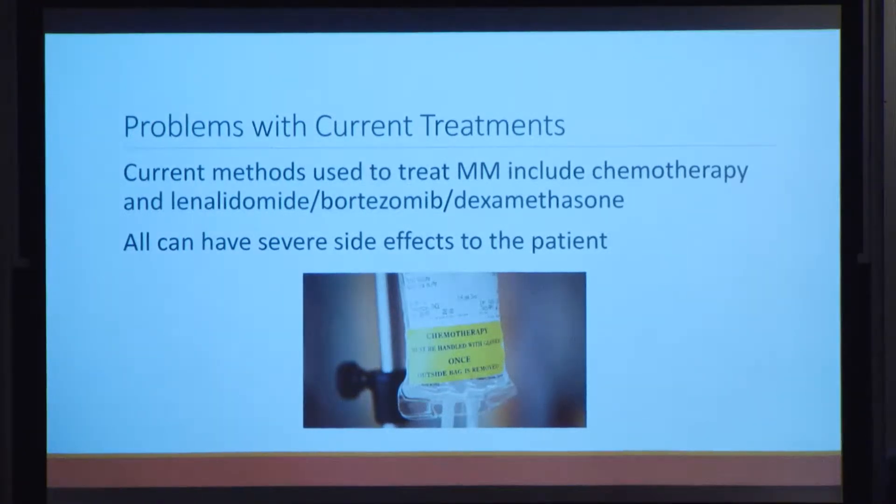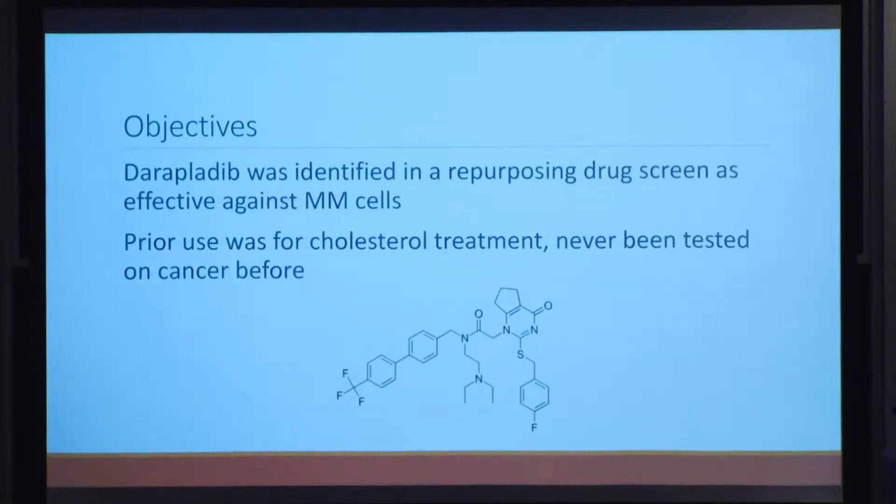There are two main treatments used to treat multiple myeloma today: general chemotherapy and a three-drug cocktail of lenalidomide, bortezomib, and dexamethasone. Both often have severe side effects, and neither results in a complete cure. In almost all cases, the condition is incurable and patients remain on treatment for life. Over 75% of patients will relapse after their first treatment.